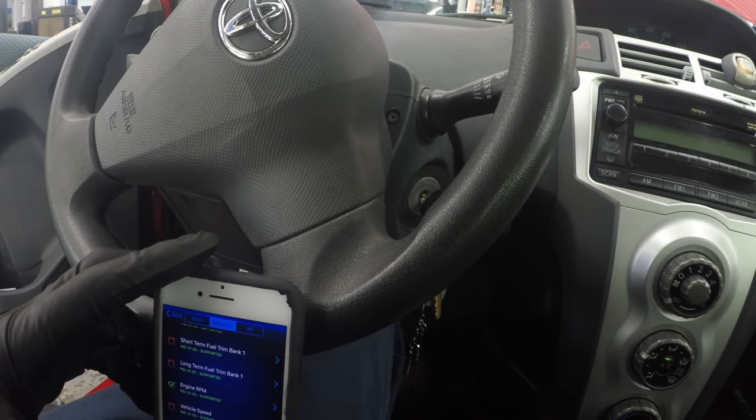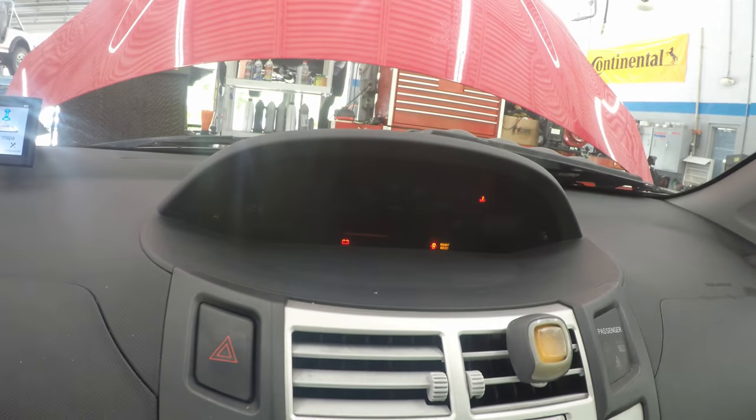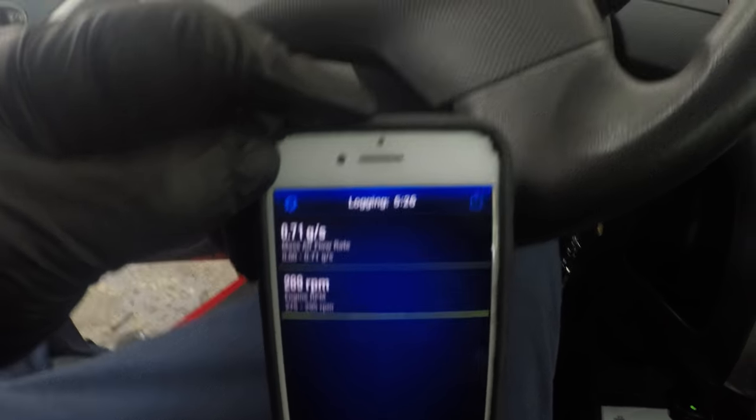I'm suspecting an idle issue. Let's pull up our engine RPM and mass airflow rate. Look at this thing — it is dying. Less than 300 RPM. I know those of you with experience will probably already know what this is. I'm suspecting an extremely dirty throttle body, especially with 150,000 miles.